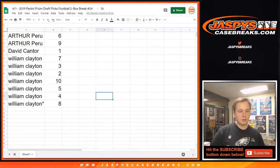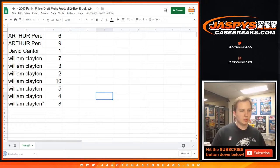Let me print out the labels so the shipping team has these ready to ship out, hopefully maybe tomorrow even, if not definitely Wednesday or Thursday. Prism football two-box number 24.